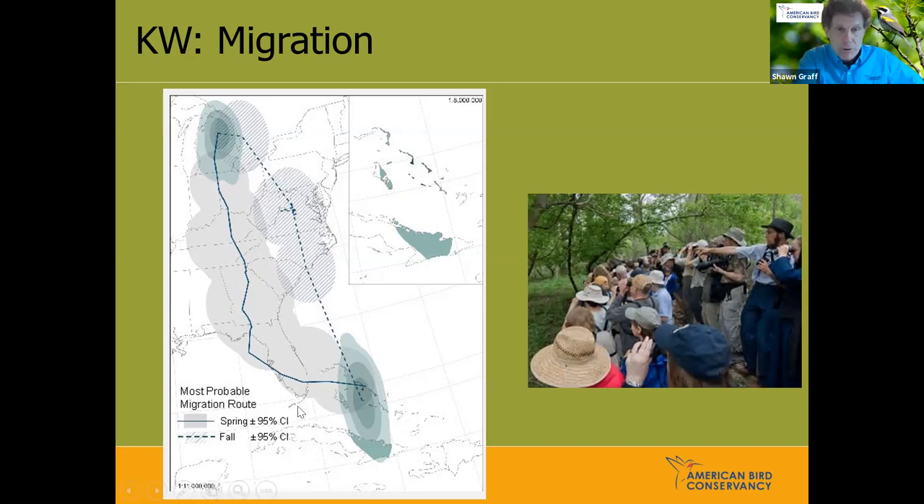Kirtland's Warbler is a species many people want to see — it's on a lot of birding bucket lists. There are groups of people gathering at Magee Marsh in Ohio in May, near the Black Swamp Observatory, just to get a glimpse of Kirtland's Warbler. In Michigan it becomes a hotspot for birding, with people from all over the world showing up to see it.